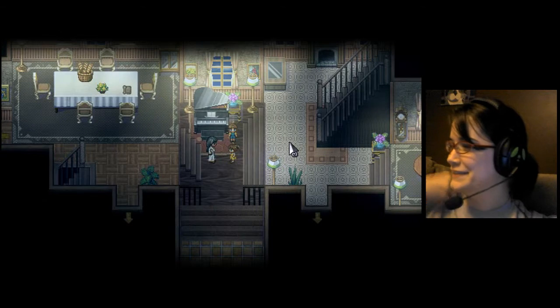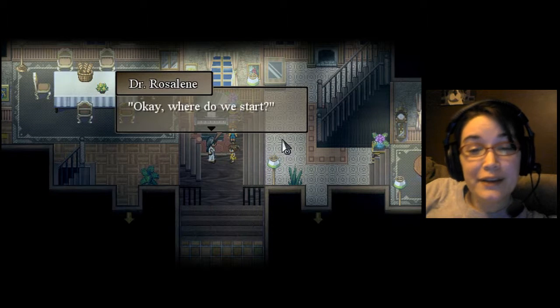Okay, deal then. I don't know why I'm doing the kids' voices weird. Okay, where do we start?